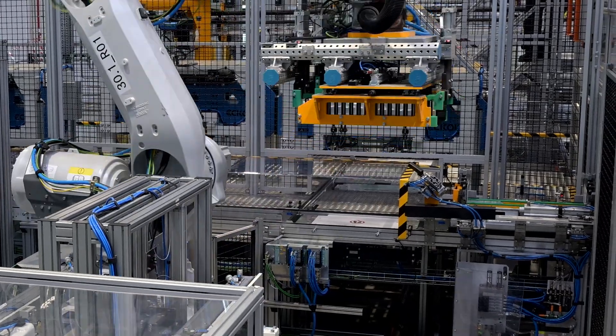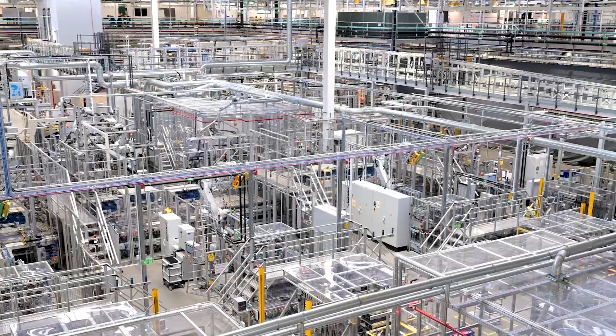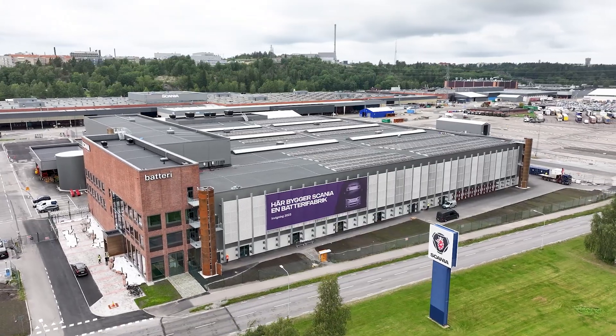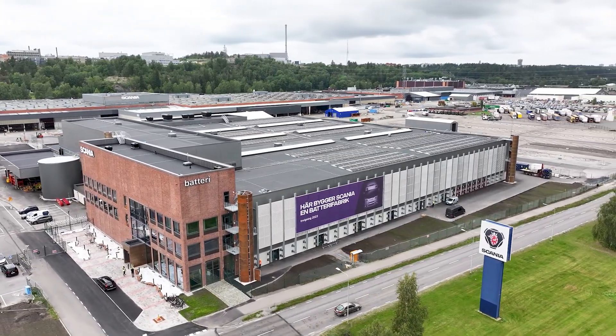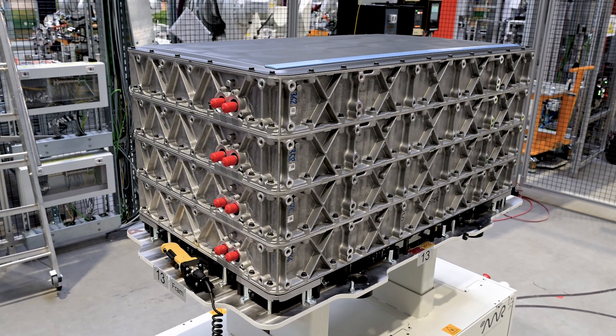At Scania we have the world's greenest batteries. We have our own in-house battery assembly, which means that we can produce the battery packs used on our electric trucks without relying on any external supplier when it comes to battery pack production. The cells have been developed together with our partner Northvolt to ensure that they have been sourced sustainably and also produced in a green way.